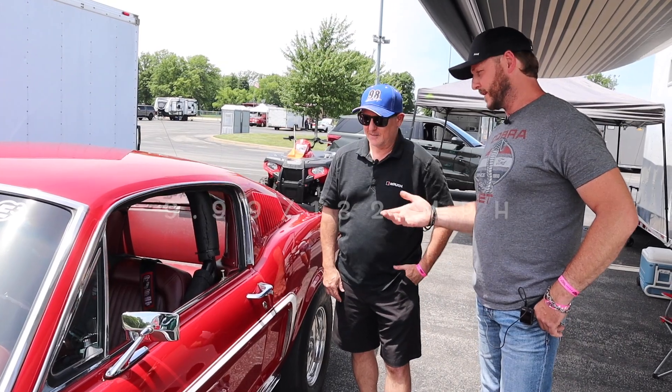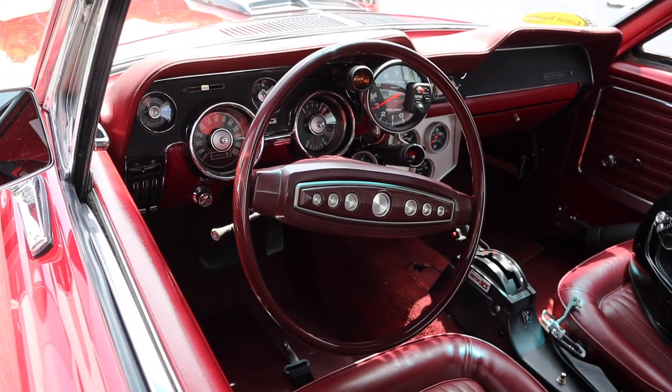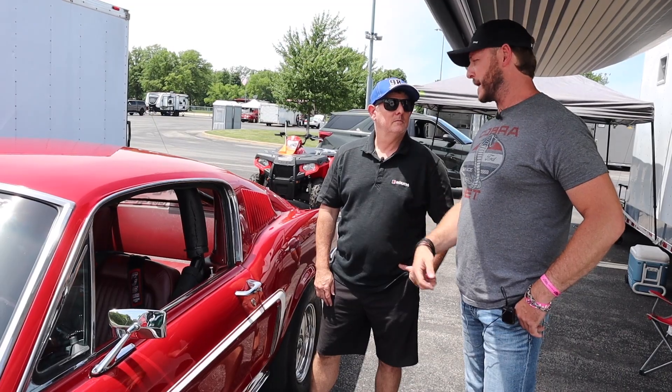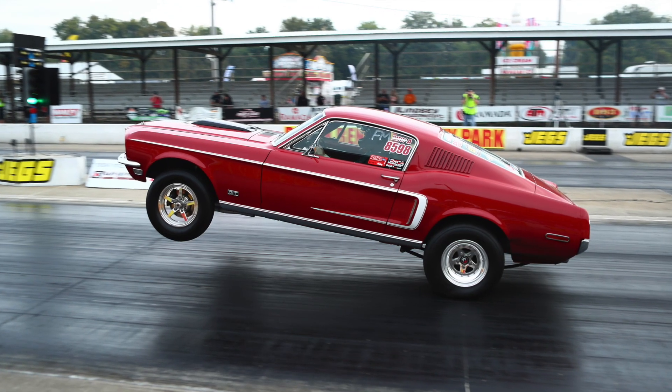It's really important to me. I wanted a stocker-appearing car — not something that just stood out as an all-out race car, but you know, just bad to the bone street car, but it just screams that it has that Cobra Jet feel to it. Yeah, it's car show quality. I appreciate that very much.